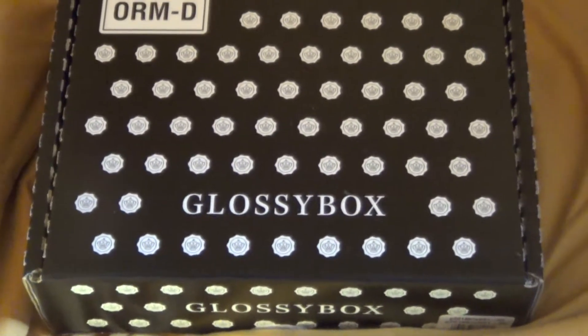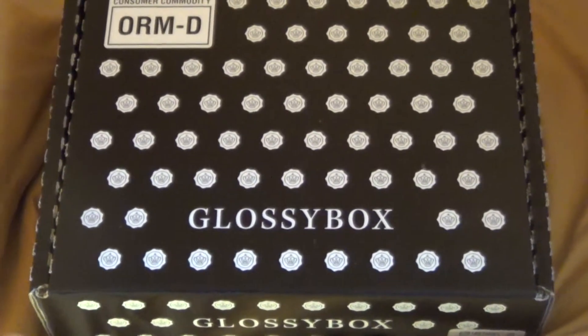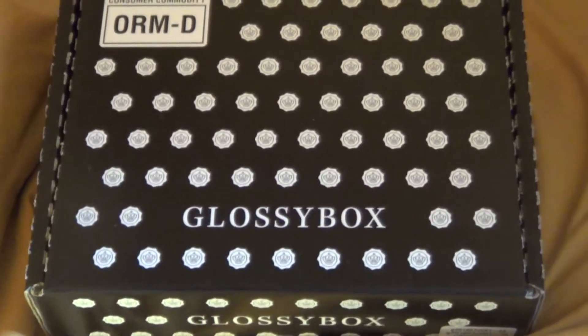Hello and welcome! I'm here opening my Glossybox and let's see what we got.